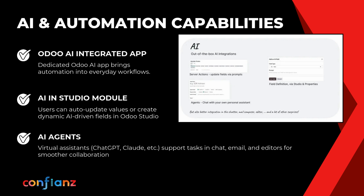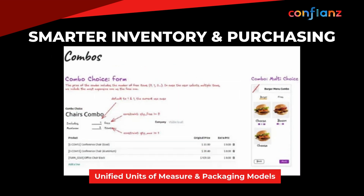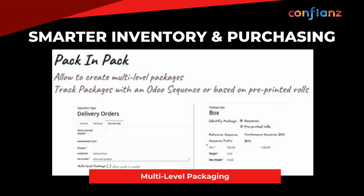With Odoo's dedicated AI app, automation can be carried into everyday workflows, and AI agents can chat with you to handle tasks, with support for models like ChatGPT and Claude. Inventory and purchasing just got smarter too — units of measure and packaging systems have been combined into one flexible structure.